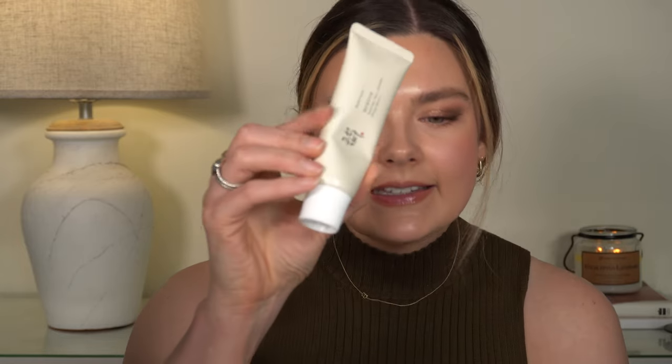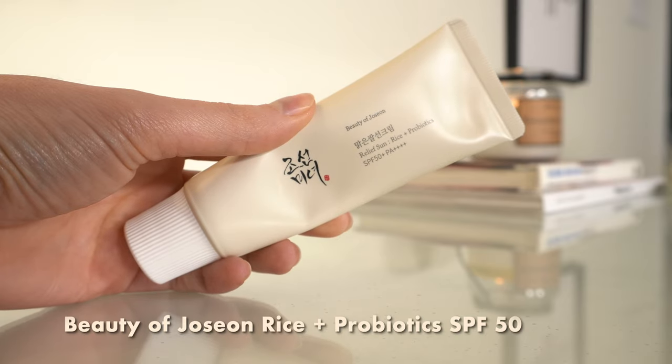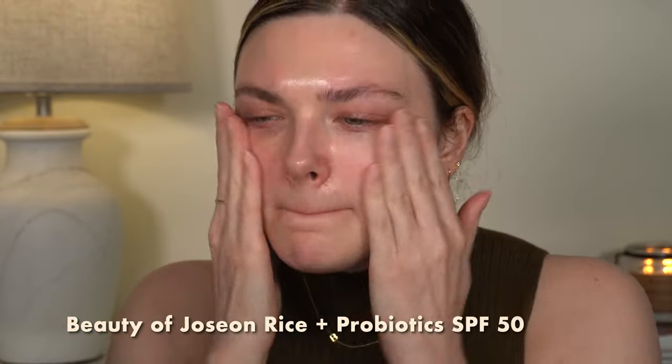I'm going to go category by category, kind of in the order that I typically apply makeup. So the first thing I want to talk about is SPF. If I had to go buy an SPF, I didn't own any — which wouldn't happen because I own many SPFs and I try tons of them all the time. But my absolute favorite, and this is true whether I was talking about drugstore makeup or not, my favorite SPF right now, hands down, is the Beauty of Josian Sun Relief Rice and Probiotics SPF 50.